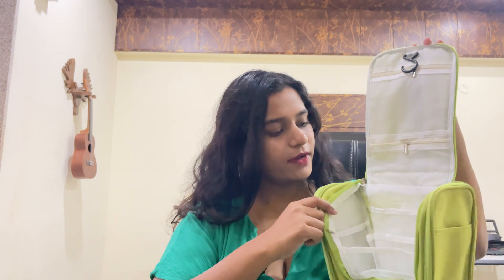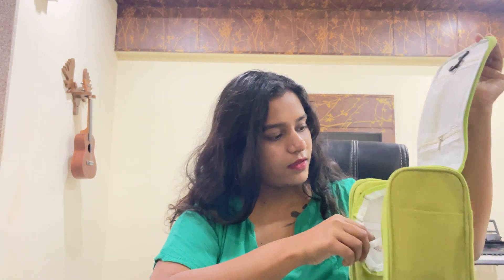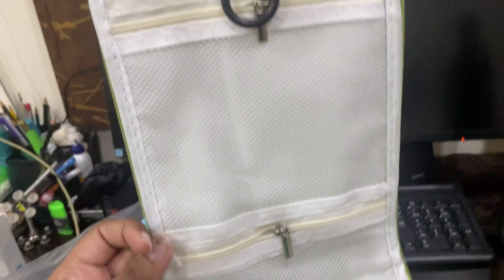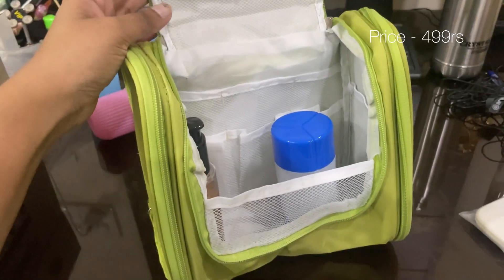The next product I got is this makeup bag, but you can use it for your own purpose too. I just thought there are so many pockets which will help me store things well. I love this one, I love the color too. This is Petrie's Makeup Pouch, which is also waterproof.